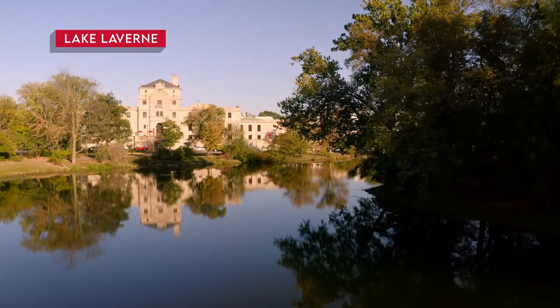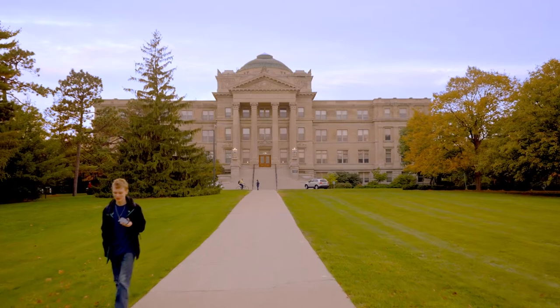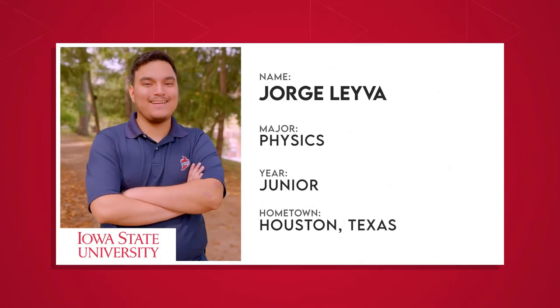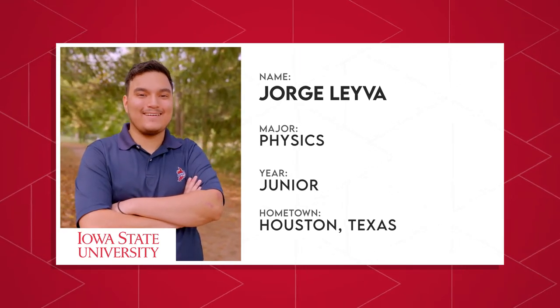If you ask an Iowa State student why they came to Iowa State, one of the top reasons is always the beautiful campus. Look at this place. And the instant you step onto the university grounds, you can see all the beauty Iowa State has to offer, from green spaces to historic buildings to beautiful works of art. Everyone has their favorite spot on campus. Let's hear from Jorge to tell us his.